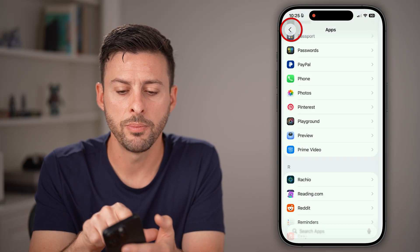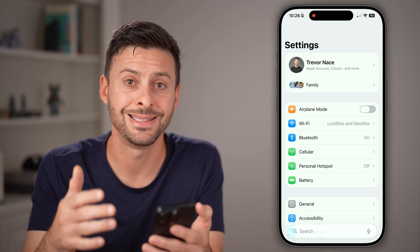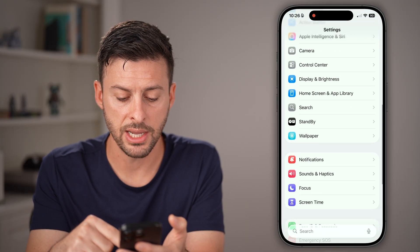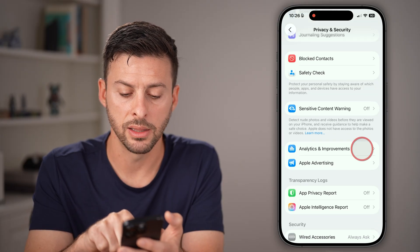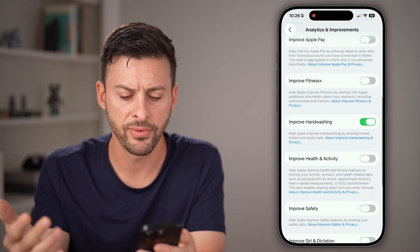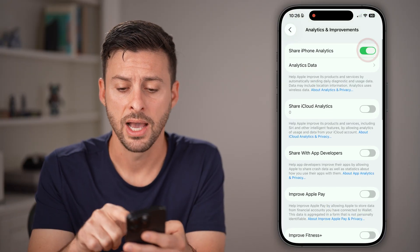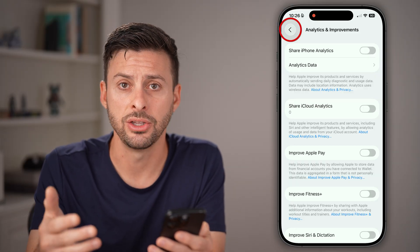Let's go back to the beginning and check your privacy settings. A lot of times by default, you're sending out analytics and information about your iPhone to Apple and other apps. Scroll down, tap on Privacy and Security, then scroll to the very bottom and tap on Analytics and Improvements. I would highly recommend turning everything off here. You can see options like improve handwashing, improve Apple Pay, improve safety — you don't get any benefit from these, and you're sending out personal data including location and audio.